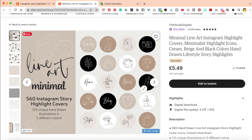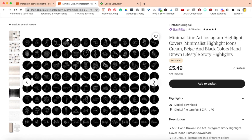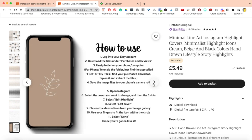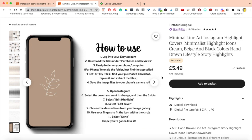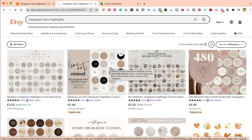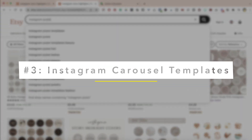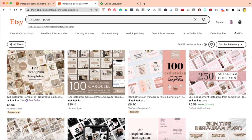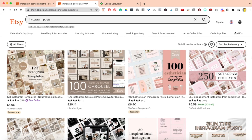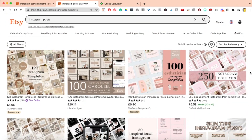Moving on, sticking on the theme of Instagram — this time I want to look at Instagram posts. When people have a business on Instagram or any social media platform, one of the hardest parts is actually writing the posts for these platforms to stay at the top of the newsfeed and at the forefront of your ideal client's mind.